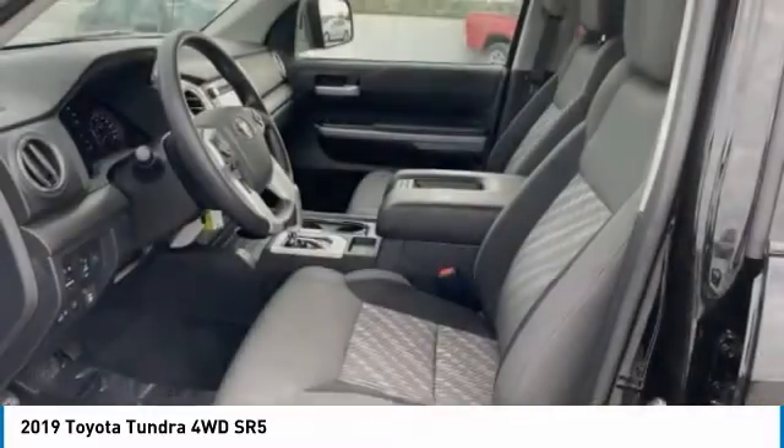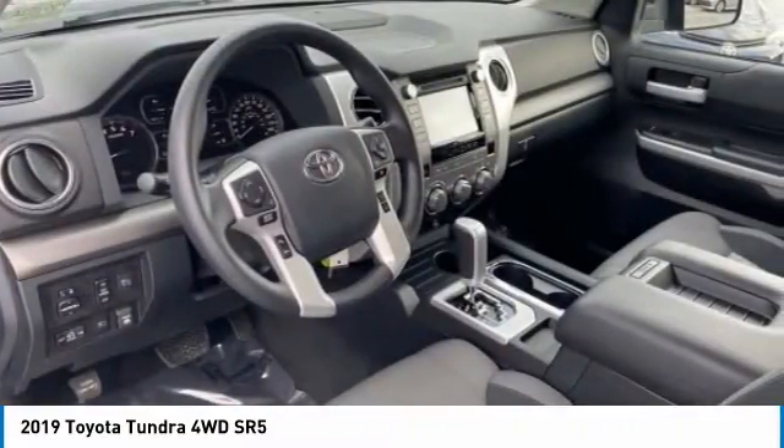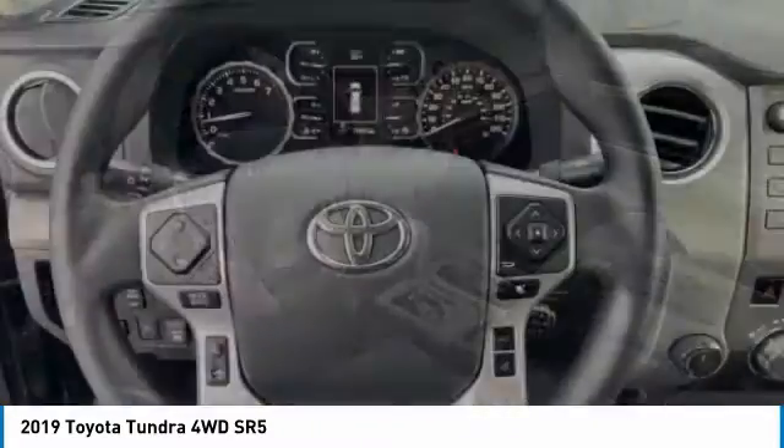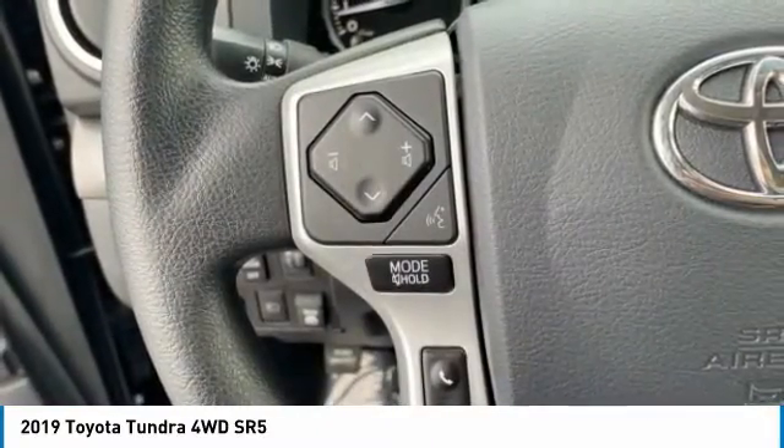This vehicle has less than 15,000 miles. Here are some of this vehicle's great options: four-wheel drive, tire pressure monitor, heated mirrors, brake assist, traction control, and stability control.